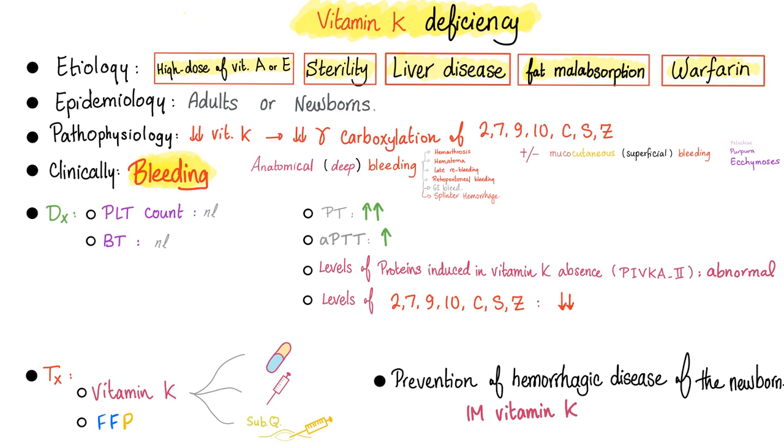Vitamin K deficiency etiology: high-dose vitamin A or E, gut sterility, liver disease, fat malabsorption, and warfarin. It affects adults and newborns — with hemorrhagic disease of the newborn in the latter. Pathophysiology: deficiency of vitamin K leads to deficient gamma carboxylation of factors 2, 7, 9, and 10, and protein C, protein S, protein Z. Clinically: deep bleeding; bleed count normal; bleeding time normal; PT prolonged — PT is king for vitamin K deficiency, similar to warfarin; PTT normal in mild cases, prolonged in severe cases. The most sophisticated test is PIVKA-2 (proteins induced by vitamin K absence); alternatively, measure factors 2, 7, 9, and 10 and protein C, S, Z — they should be low.